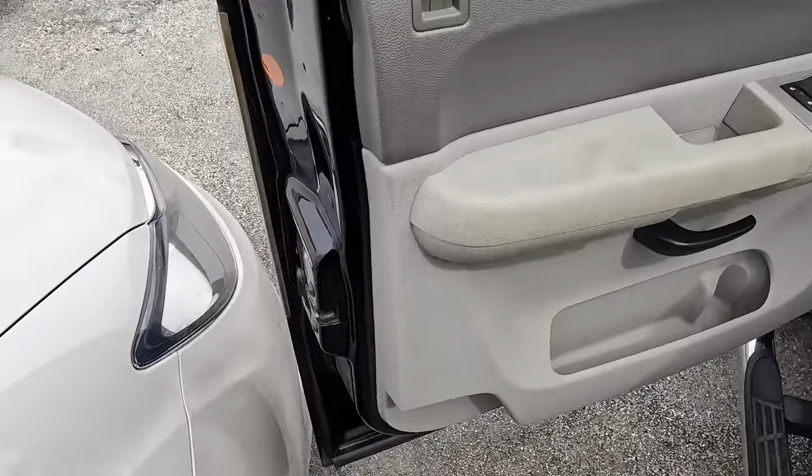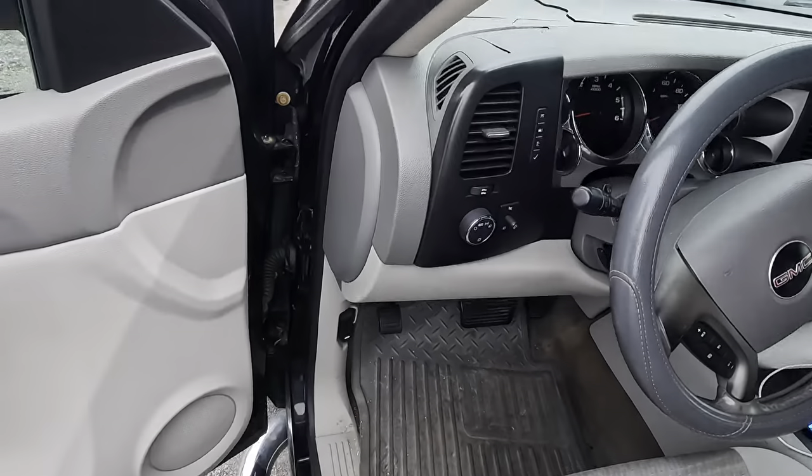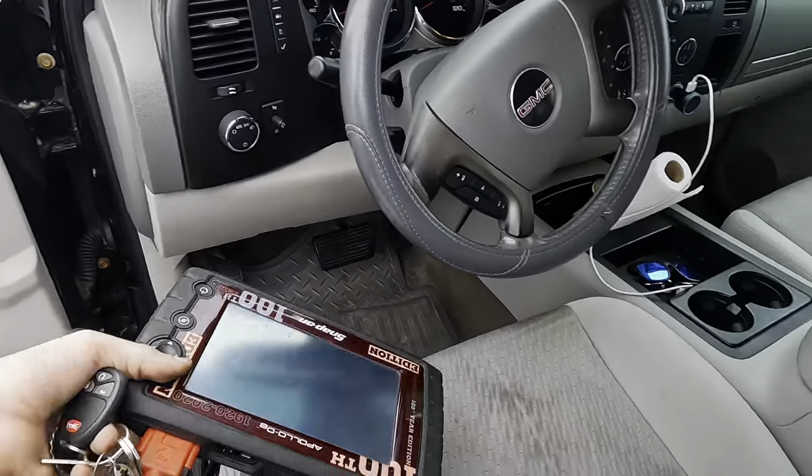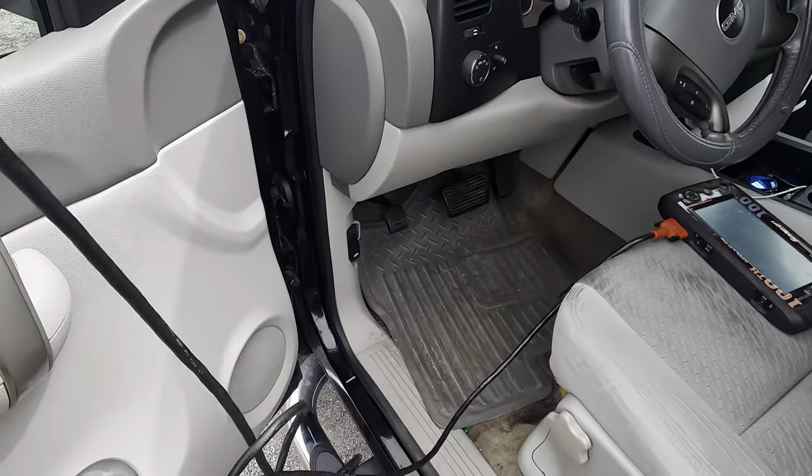Customer states that when the engine is running, they hear a loud rattling clanking noise from down below, and there's also a check engine light turned on.